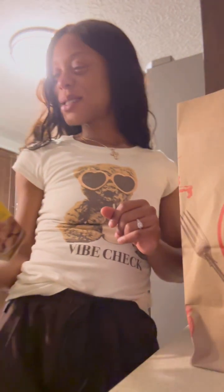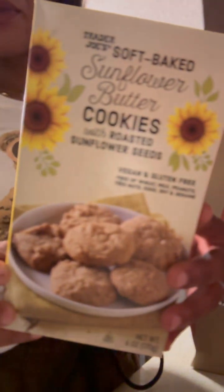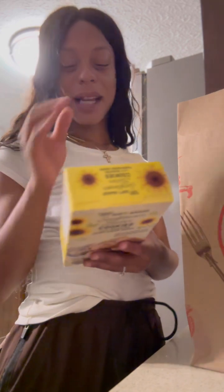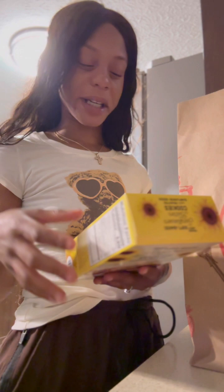Anyways, these cookies. It's funny — when I got to the cash register, the guy was like, 'Have you ever had these cookies before?' I said no, but they looked intriguing, so I guess we'll see how they are.